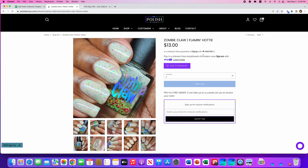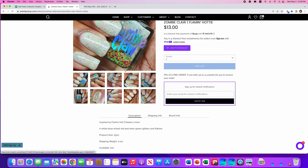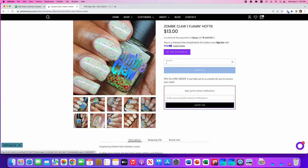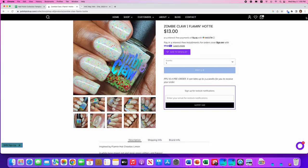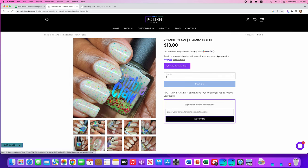Zombie Claw, Flaming Hottie, inspired by Flamin' Hot Cheetos Limon. It's a white base with mixed red and neon green glitter and flakies. Only a hundred are available. This is again a white crelly that I just won't wear, but look at how packed it is with glitters — look at the bottle! If you ever have a polish like that and can't seem to shake it up, just prop it upside down for a while and all the glitters will float down. I'm saying no to this one, but it's cool.